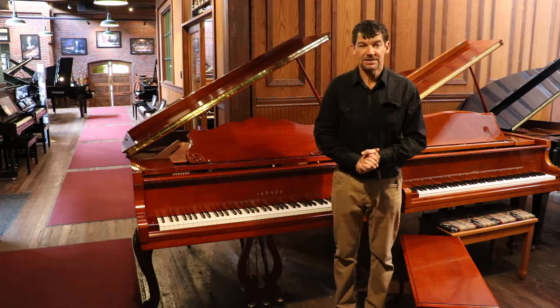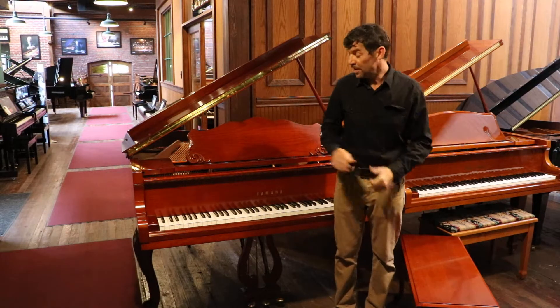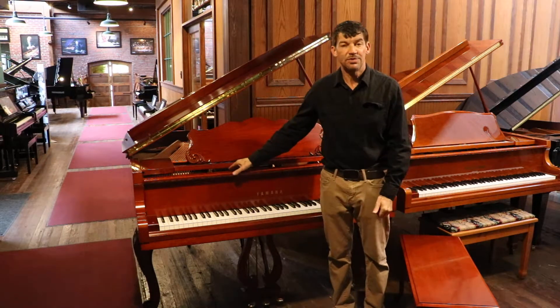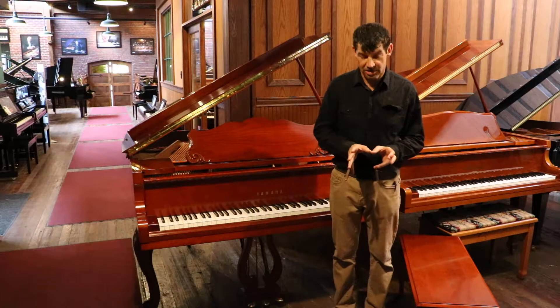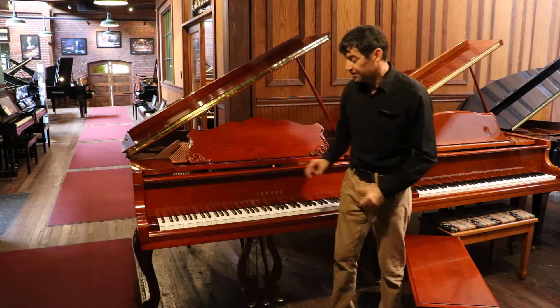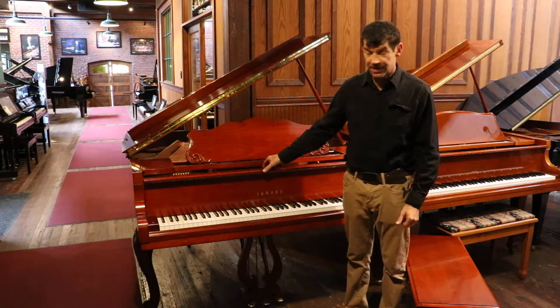Hello and welcome to the Classic Pianos YouTube channel. Today we want to introduce a beautiful piano that's come into our custom Yamaha used gallery. This is a French Provincial model GH1 FP.